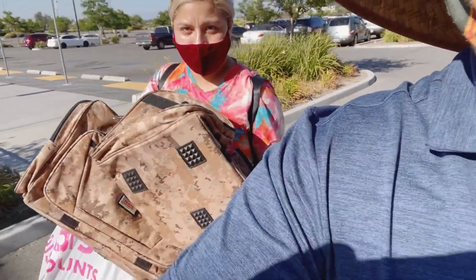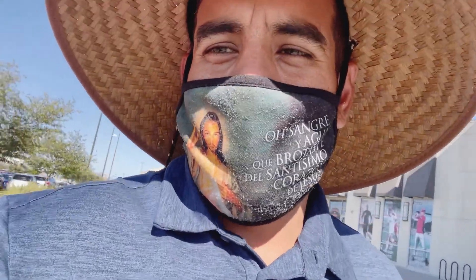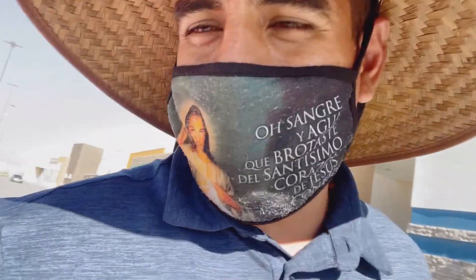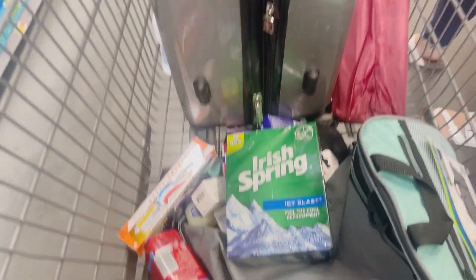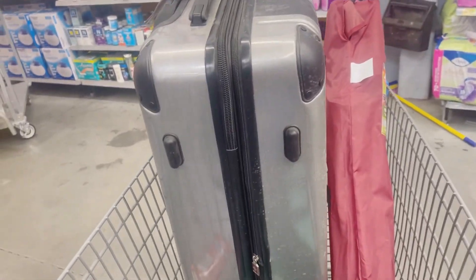All right guys, so we already got some stuff. Going back, we're probably gonna go to Walmart right now. We got a solo chair and this other suitcase, because you never know, you might need an extra one. So yeah, we're still here at Walmart.